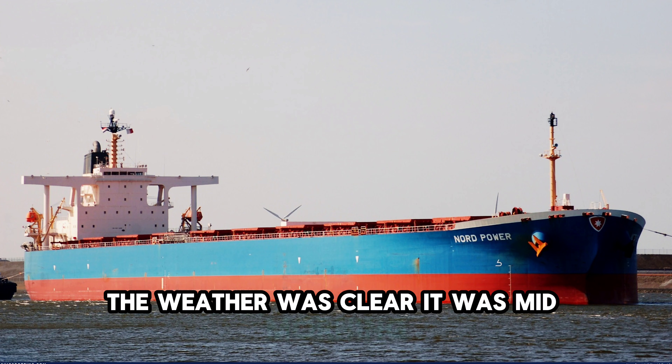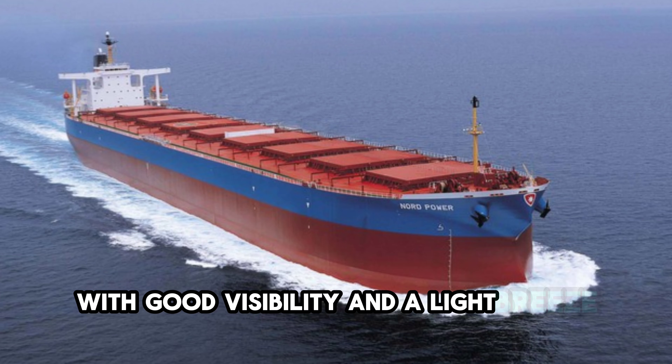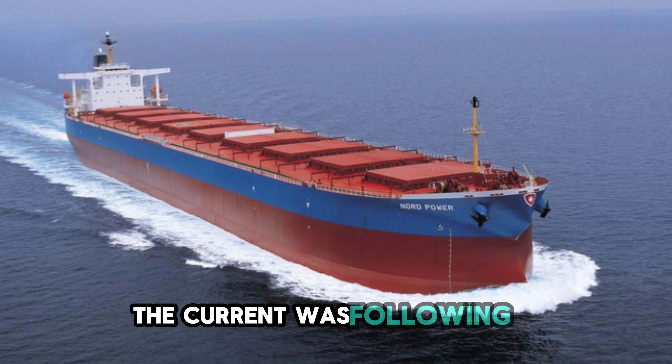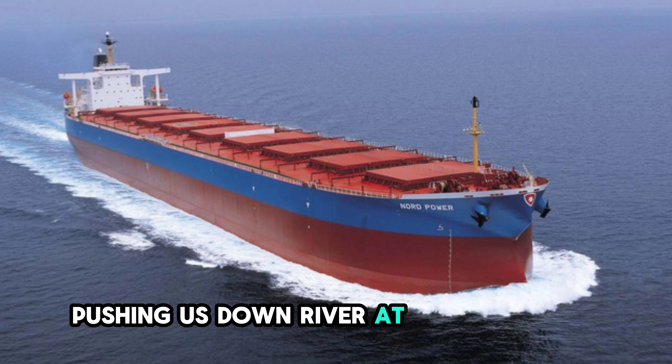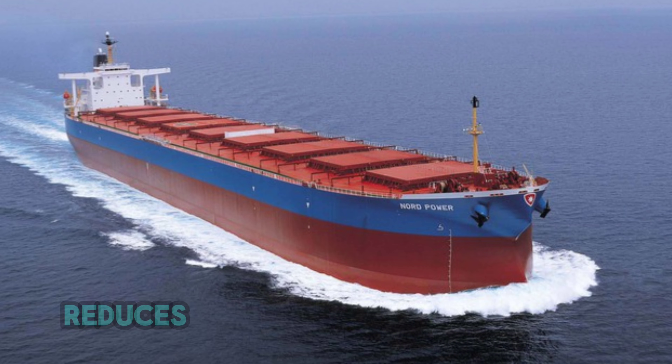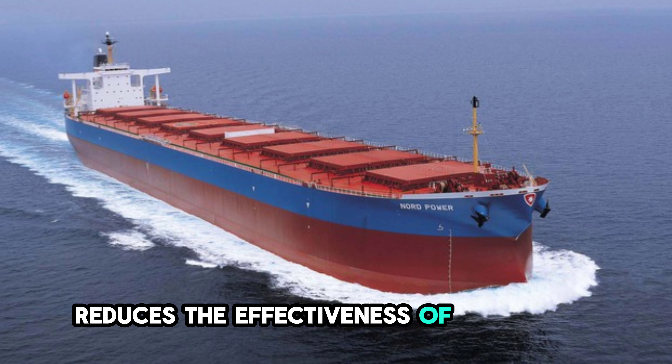The weather was clear. It was mid-morning, with good visibility and a light breeze from the north that did not affect our handling. The current was following us, pushing us downriver at about 2 knots.